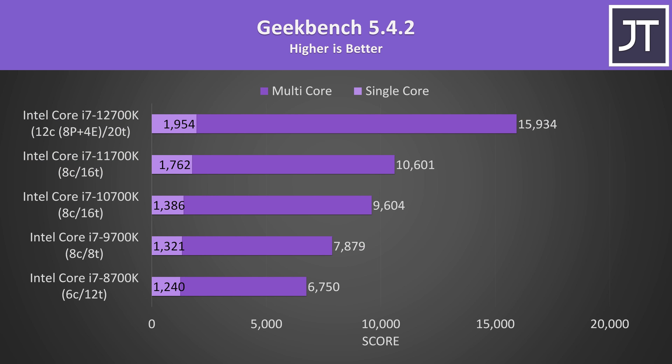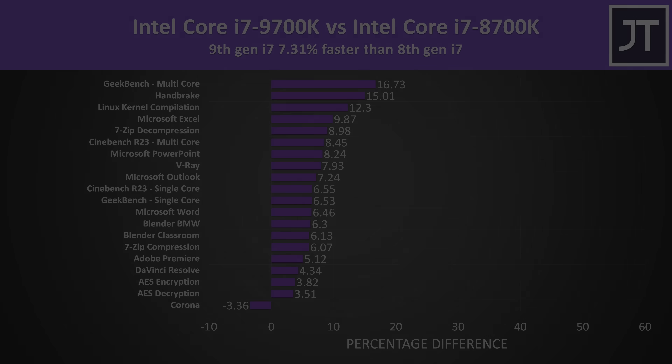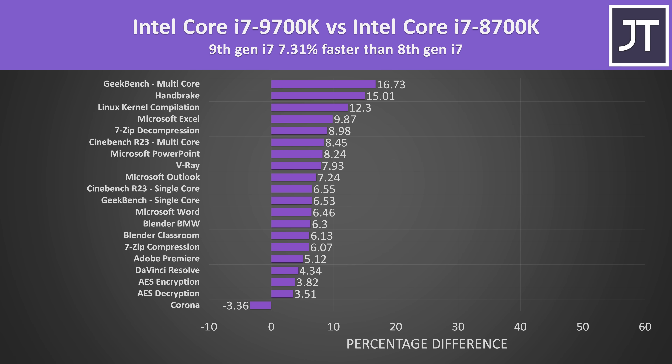I don't personally rely on Geekbench scores at all, but the results are fairly similar to what we saw with Cinebench. On average the 9th gen i7-9700K was 7% faster than the 8th gen i7-8700K out of these specific workloads, though only Corona was doing better on 8th gen as discussed earlier.